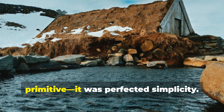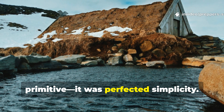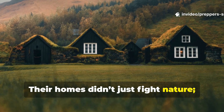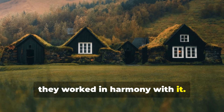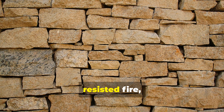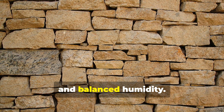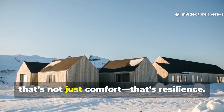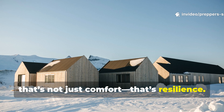What the Vikings built wasn't primitive — it was perfected simplicity. Their homes didn't just fight nature, they worked in harmony with it. The thick earth walls muted the wind, resisted fire, and balanced humidity. In the language of preppers, that's not just comfort — that's resilience.